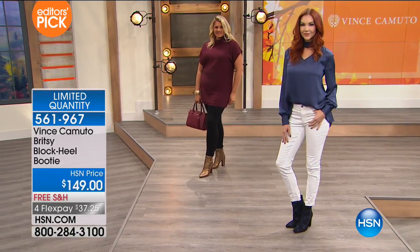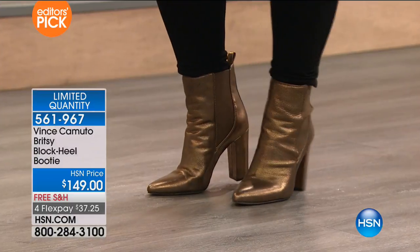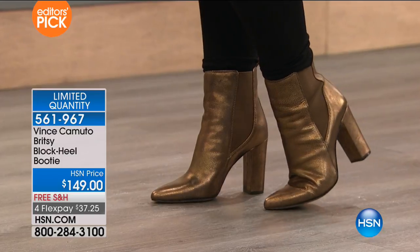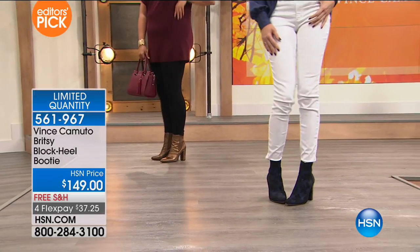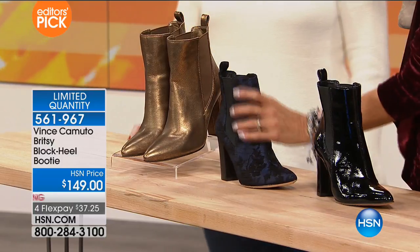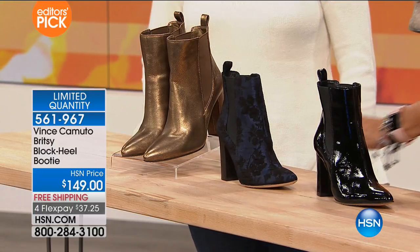Now we're at less than 200 total available. We'll let you know when either the bronze or that black patent Carbon color sells out — those are definitely within an inch of their life of selling out. My personal favorite is this beautiful tapestry. I just love it — I just think it's beautiful.